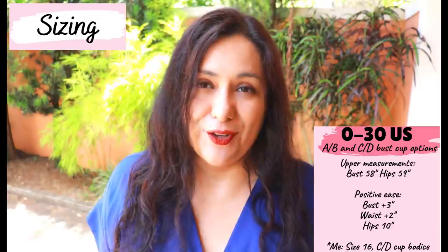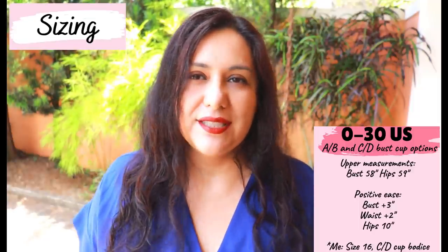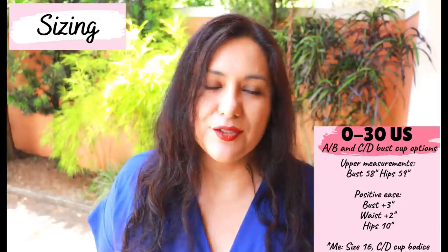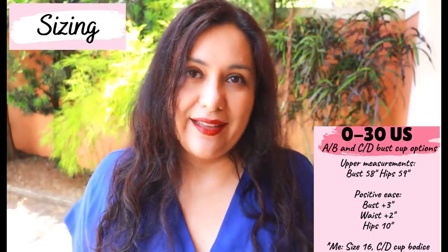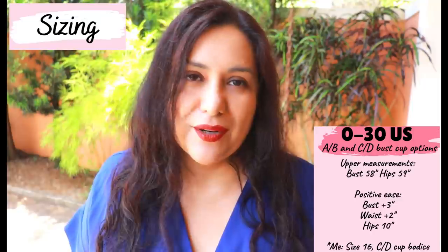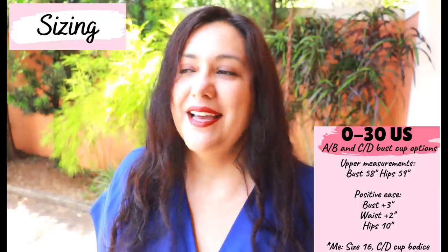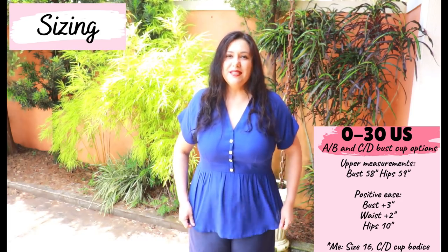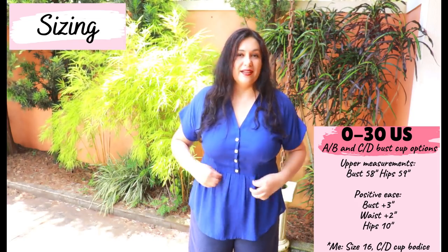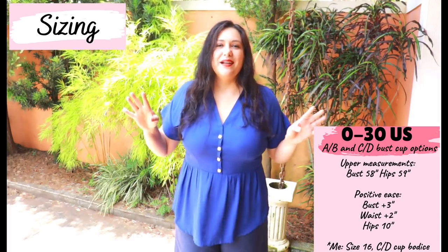The pattern was updated to include the full size range up to size 30, going up to a bust of 58 and a hip of 59 inches. This design is not super oversized or fully fitted — the ease is perfect: about 3 inches at the bust, 2 at the waist, and 10 at the hips. It has all the shaping with darts — a very well-fitting bodice, though you may need fitting adjustments.